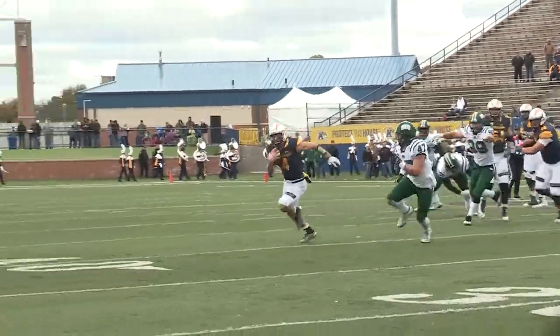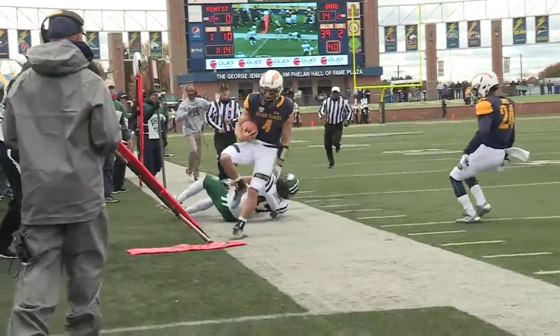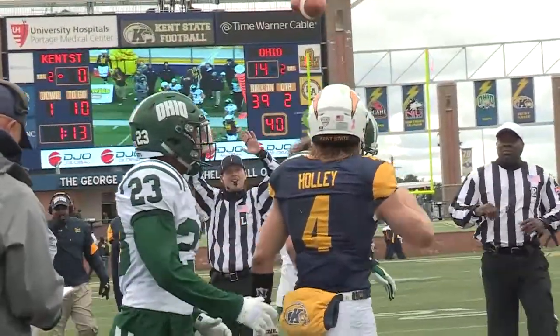Here's the snap, Holley flushed. He's got one man to beat, turns the corner at the 35, steps out of bounds at the 32.